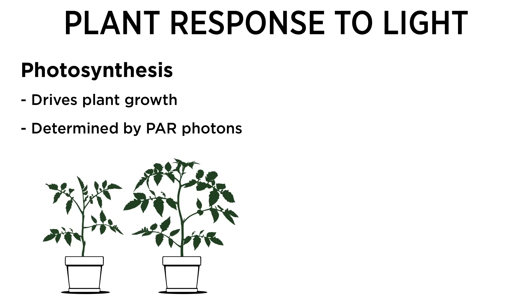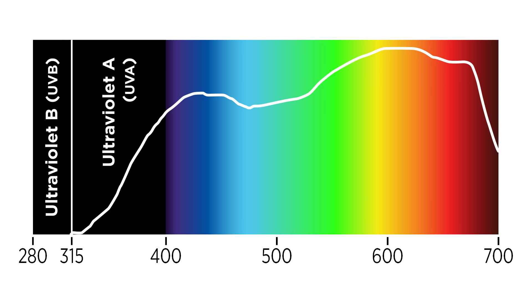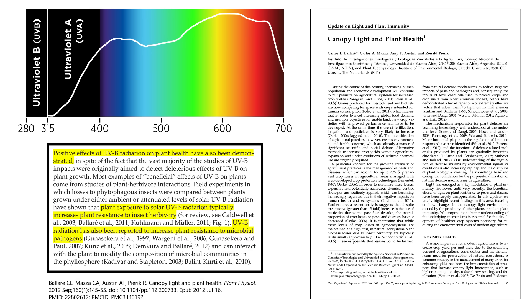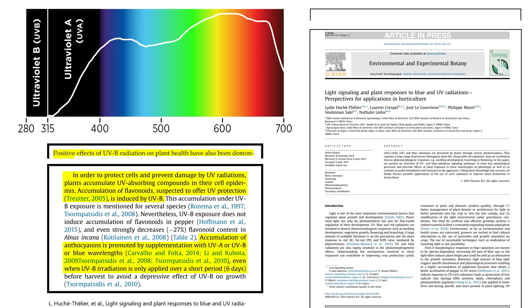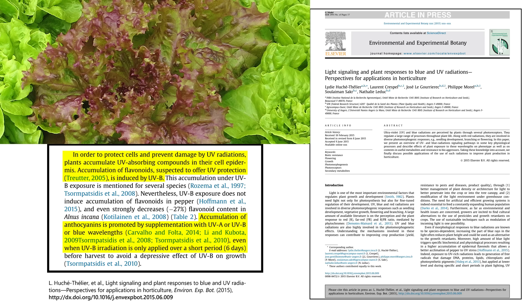Photosynthesis isn't the only way light drives plants. They also respond through the process of photomorphogenesis. Various light colors can activate plant receptors, which alter shape or growth response. Take UV light, for example — it does less to drive photosynthesis, but plants have shown physiological responses to UV with improved disease and pest resistance. UV radiation can induce the production of secondary metabolites, and plants may activate genes that boost flavonoid concentrations, including those super healthy anthocyanins.